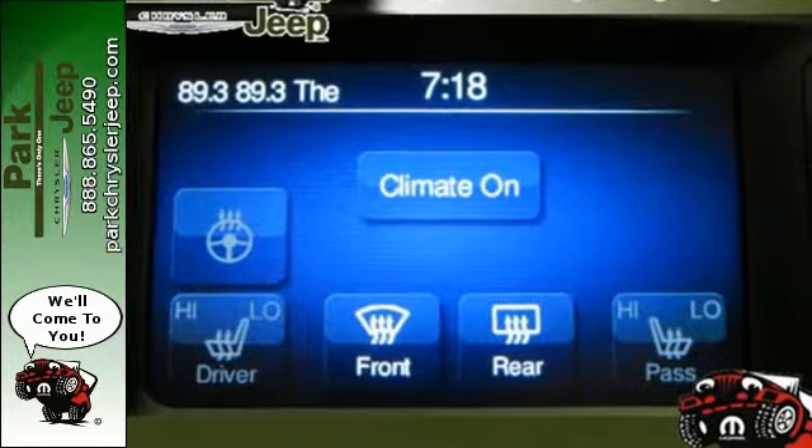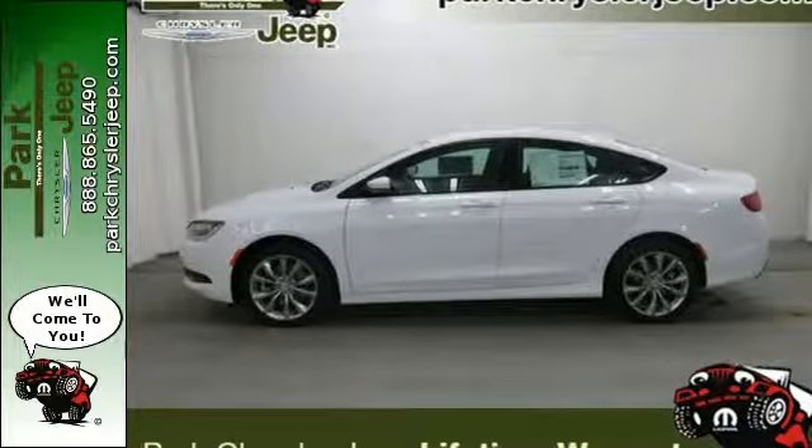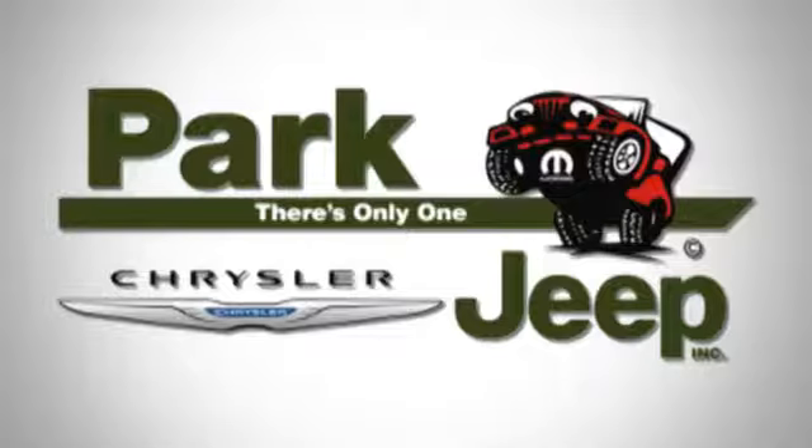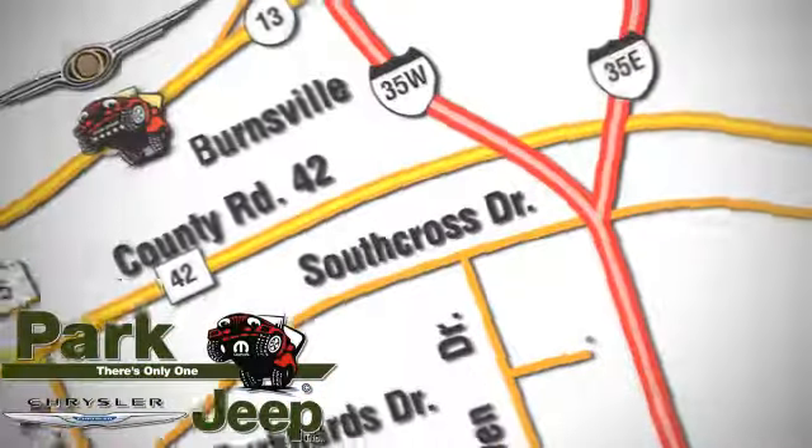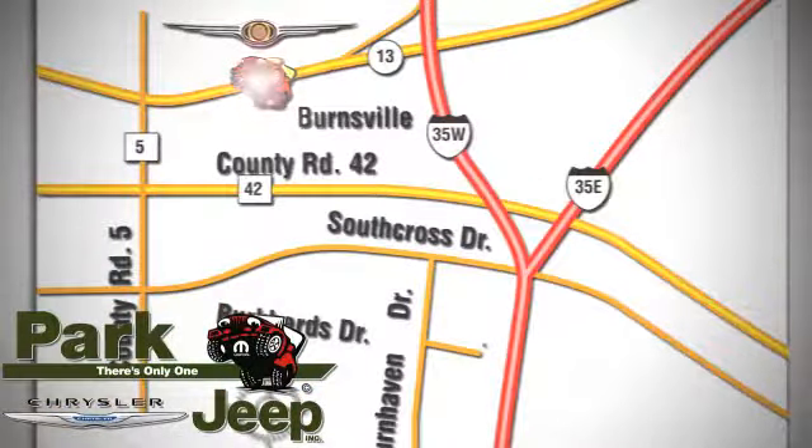Experience the elegance and performance of this 200 today. Discover Park Chrysler Jeep today. We're conveniently located at 1408 West Highway 13 in Burnsville, Minnesota, just off 35W.